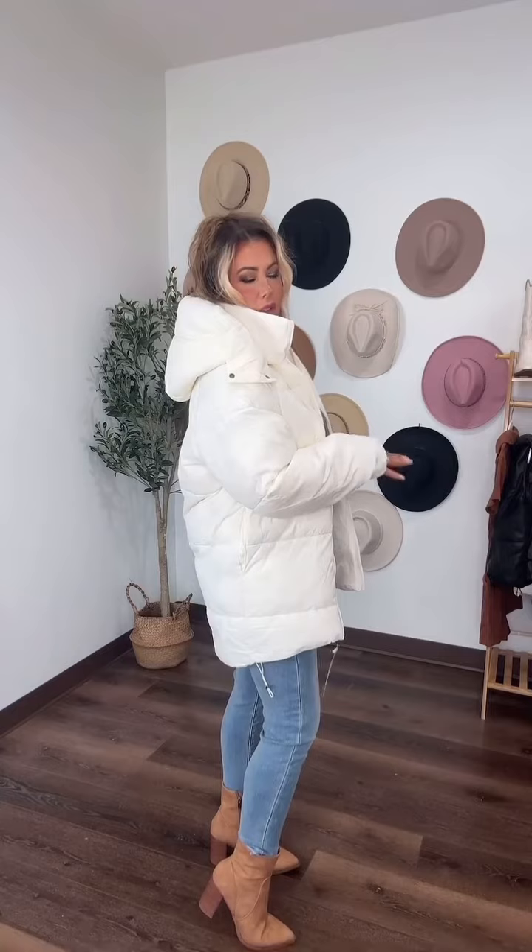I love cream puffer vests or puffer jackets and this one is everything. I love the big hood — it's not detachable though, just so you know. It's high-low so it covers up a little bit more in the back, and quality is good on this one. I really like this one.